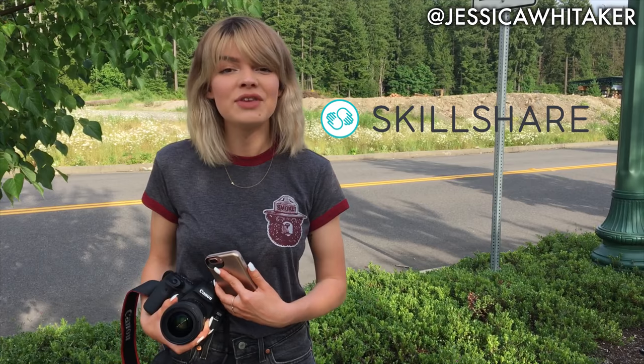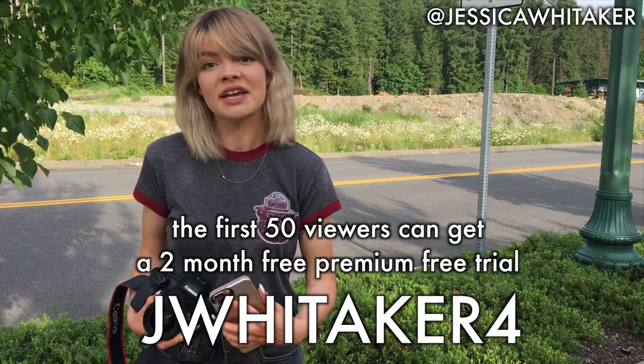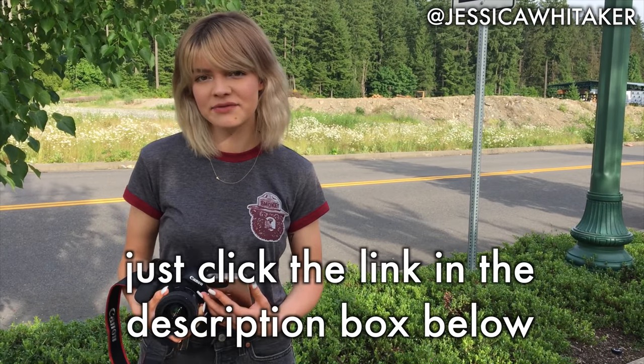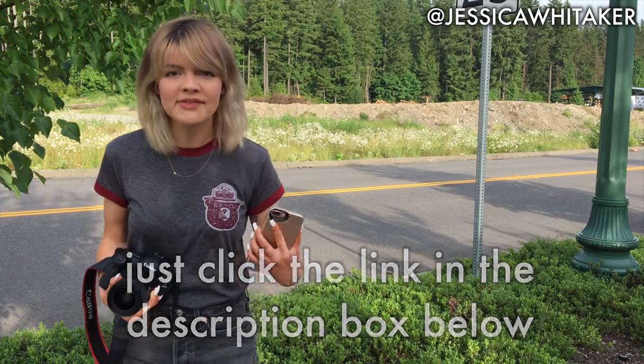Today's video is sponsored by Skillshare. If you guys are not already aware, Skillshare is an amazing online community of over 15,000 classes specifically targeted towards creatives. I've actually worked with Skillshare in the past — if you haven't seen that video, I talk more in depth about the website itself and my favorite classes that I've taken personally. You can check out that video in the description box below. What's awesome about Skillshare is that everyone can take a class, do a project, or even teach a class themselves.